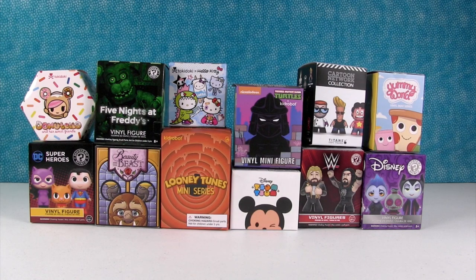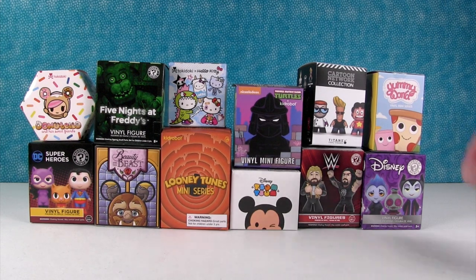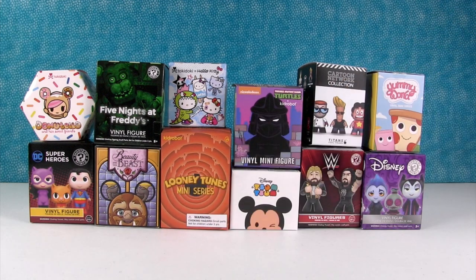Hey everybody, it's Paul. And Shannon. And we have a vinyl figure palooza today. We have Funko, we have Tokidoki, we have Kid Robot, and we have Titans and Disney Store. Lots of fun stuff.